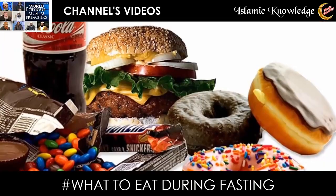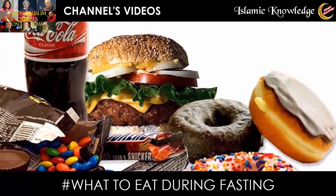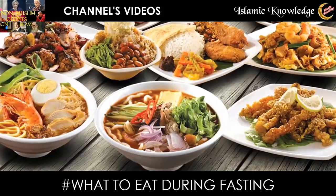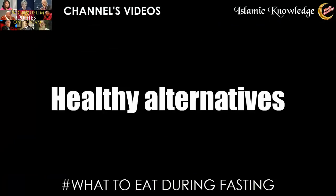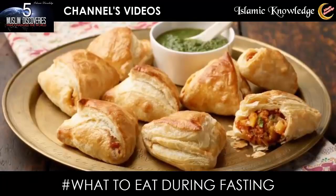Foods to avoid include deep-fried foods such as fried samosas, fried chicken, fried spring rolls, and fried potato chips, as well as high sugar and high fat foods, high fat cooked foods, oily curries, and greasy pastries.